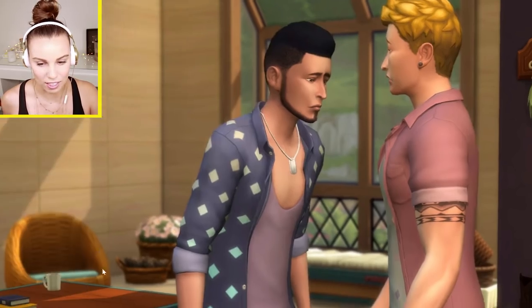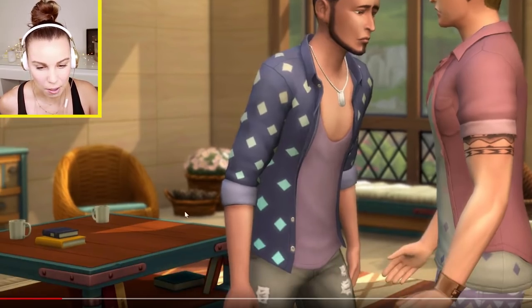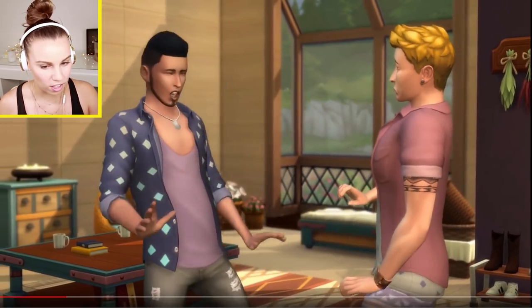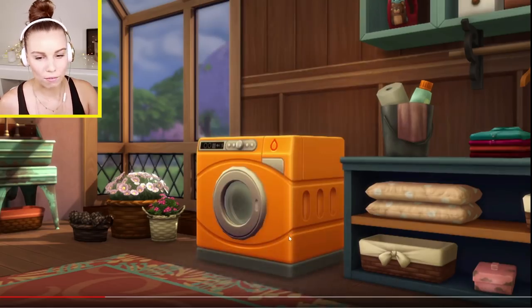Loving this chair - this is a re-textured chair we've already seen, I believe, or it's very similar. New table, love the coffee cups. It's looking very chilled out. New shirts, love this diamond pattern - it's obviously being used on a couple of things too. The Sims 4 Laundry Day Stuff.